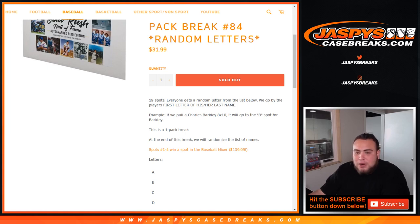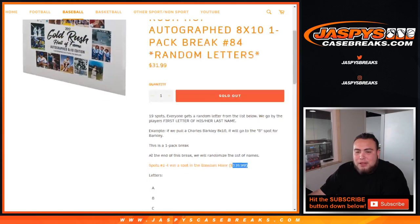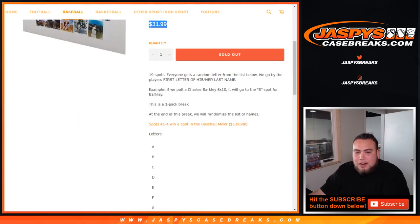So pretty nice little giveaway spots right there. It's a little pricey, but this is a good way to win a spot in the baseball mixer without having to spend the $140 — only $32. Good luck, everybody.